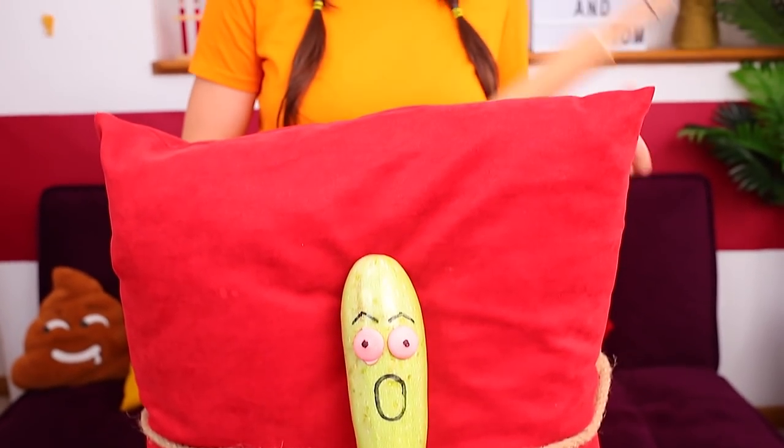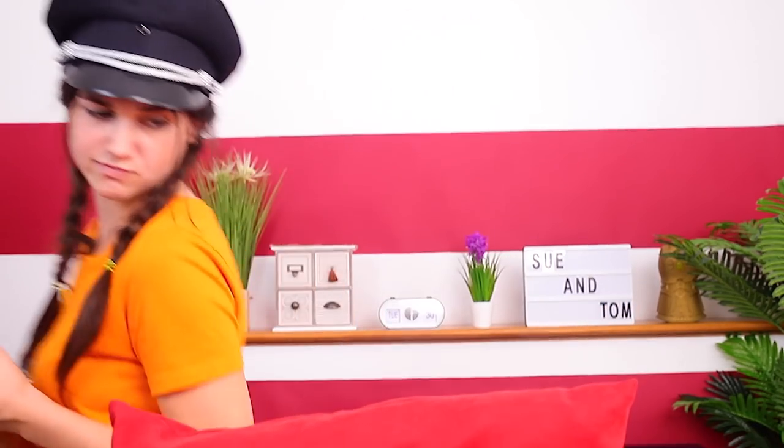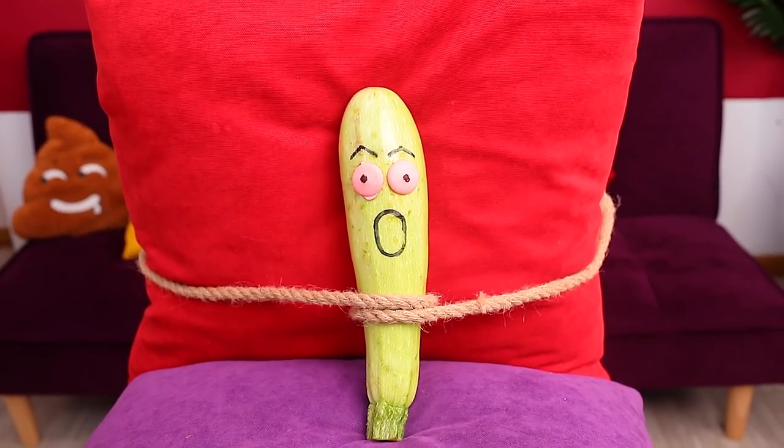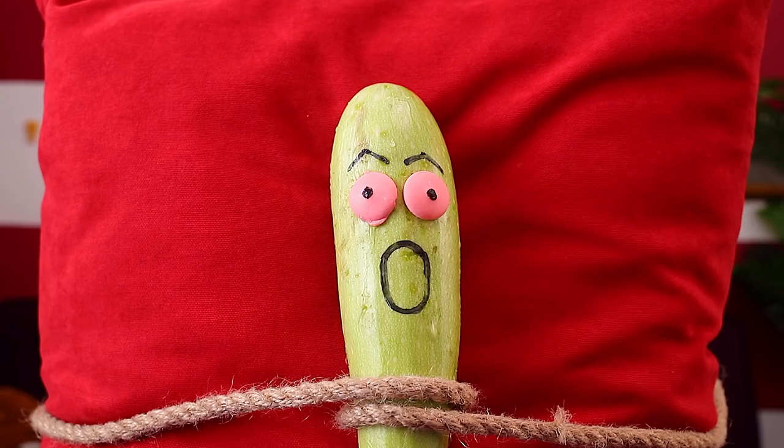Sue holds a zucchini captive, and it's gonna have a serious interrogation. It should tell her what makes it better than candy. Zucchini better answer Sue's question, or else… Vegetable got himself in real trouble. It won't do harm anymore.